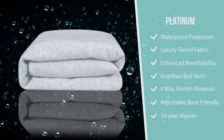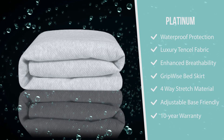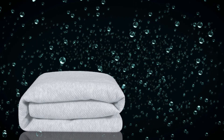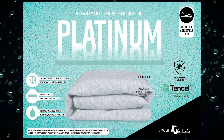Our luxurious platinum mattress protector aligns with our top-of-the-line, best manufacturing level, offering you a super soft 10-cell blend fabric and providing 100% waterproof protection while adding a layer of loft and softness to any mattress.